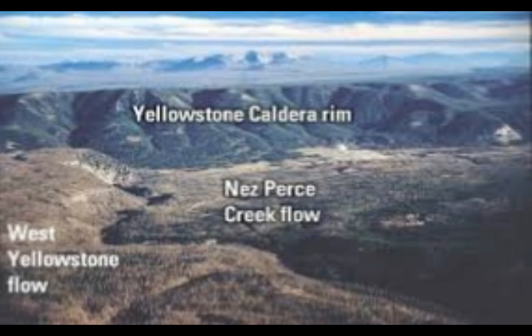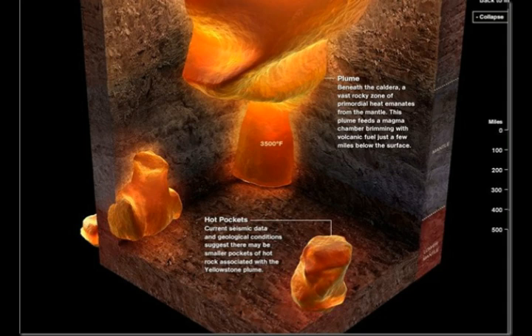With computer modeling, a team led by University of Oregon doctoral student Dylan P. Colon has shed light on what's going on below. At depths of 5 to 10 kilometers — about 3.6 miles — opposing forces counter each other, forming a transition zone where cold and rigid rocks of the upper crust give way to hot, ductile, and even partially molten rock from below. The team reports their findings in a paper in Geophysical Research Letters.